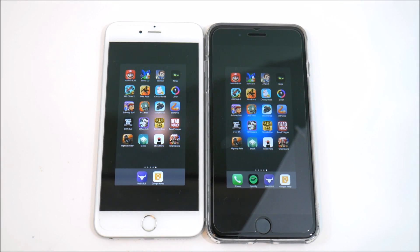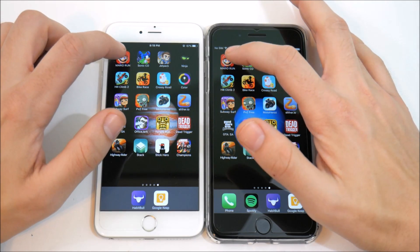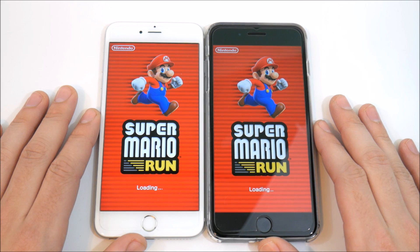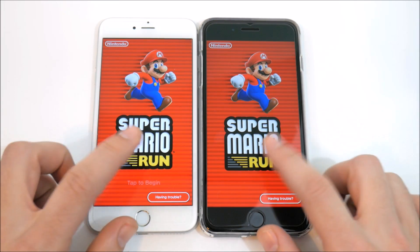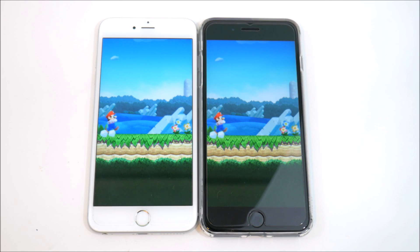Let's begin with Mario Run. I'm not going to play all these games — just open them and see how they load. You can see it looks about the same; the 6s Plus might have slightly edged it by milliseconds. The load times are just about dead even to start with Mario Run.